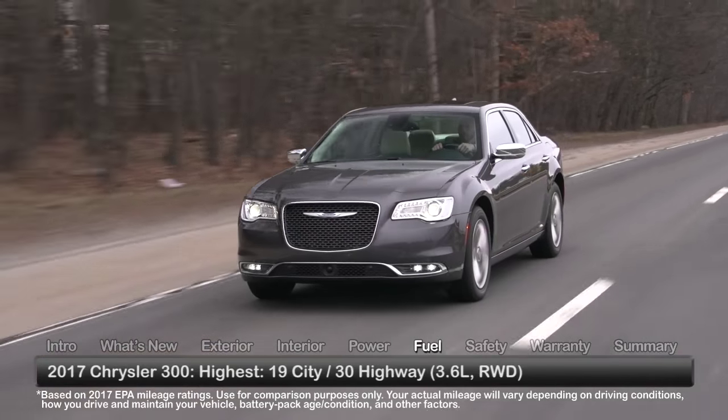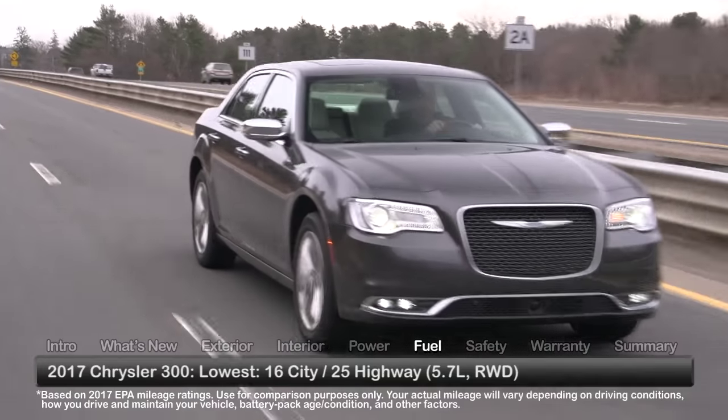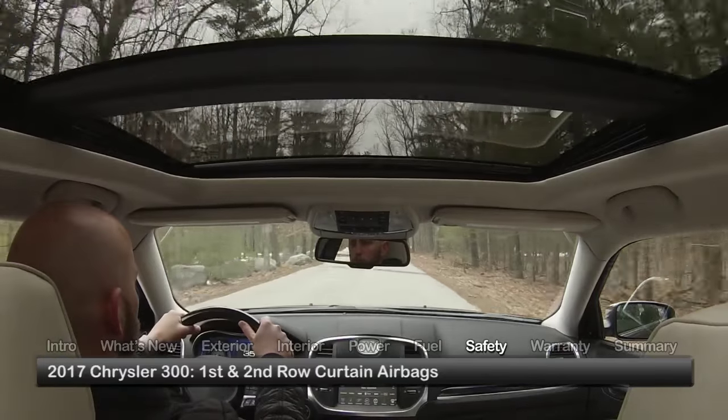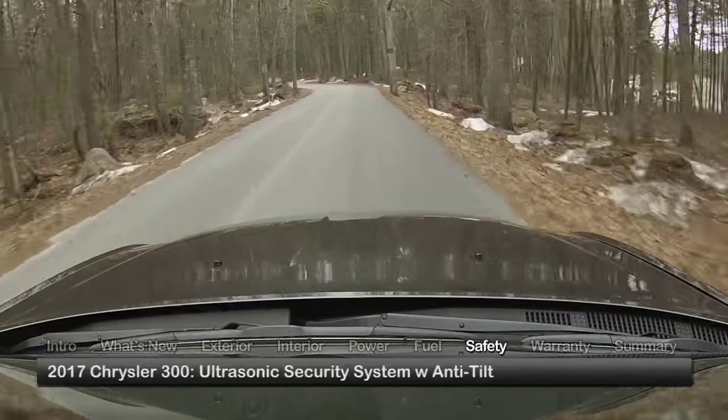Here are the highest and lowest estimates for fuel economy. Standard safety features on the 2017 Chrysler 300 include 1st and 2nd row curtain airbags and an ultrasonic security system with an anti-tilt feature.